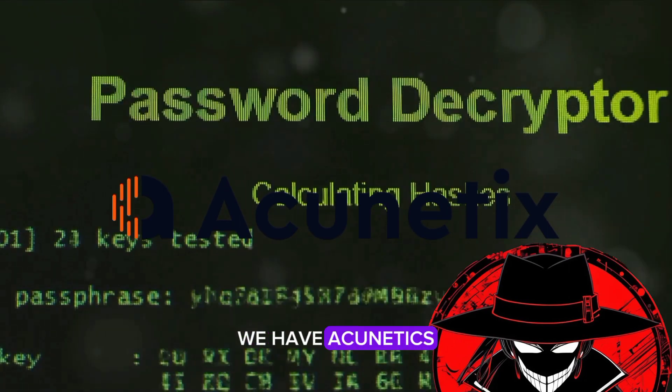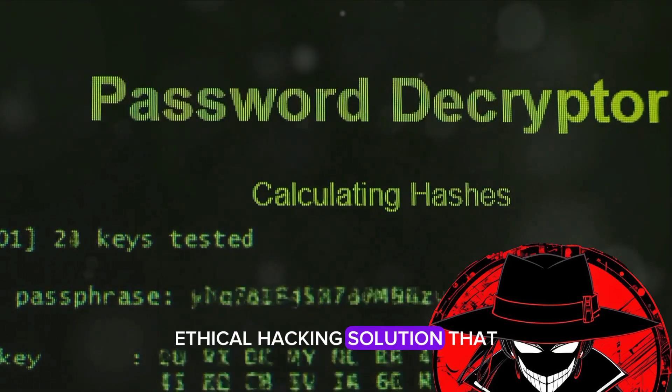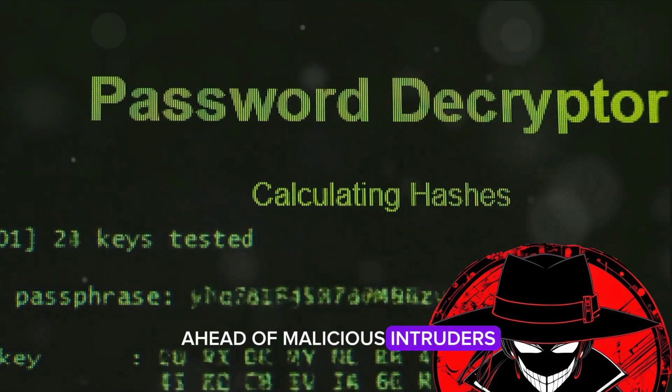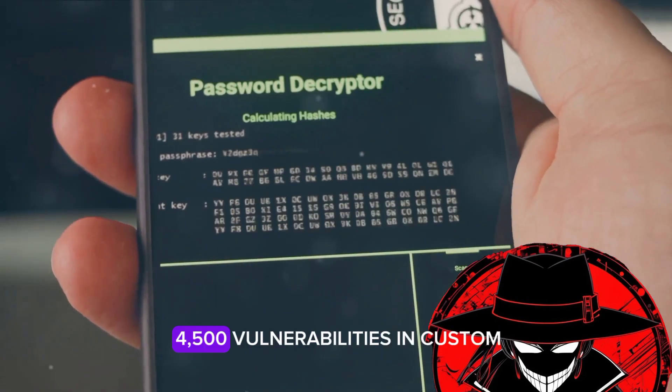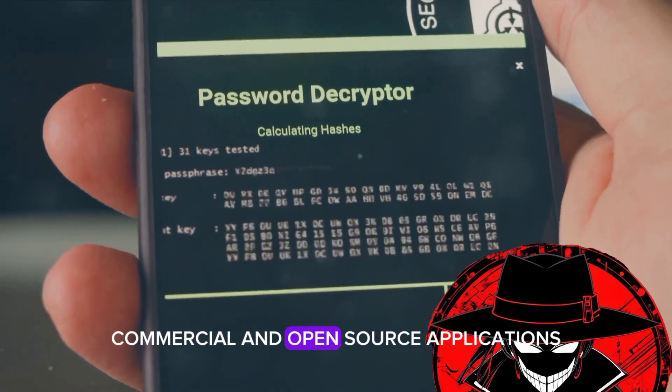Coming in at number 3, we have Acunetix. This is a fully automated ethical hacking solution that mimics a hacker to keep one step ahead of malicious intruders. It can detect over 4,500 vulnerabilities in custom, commercial, and open source applications.